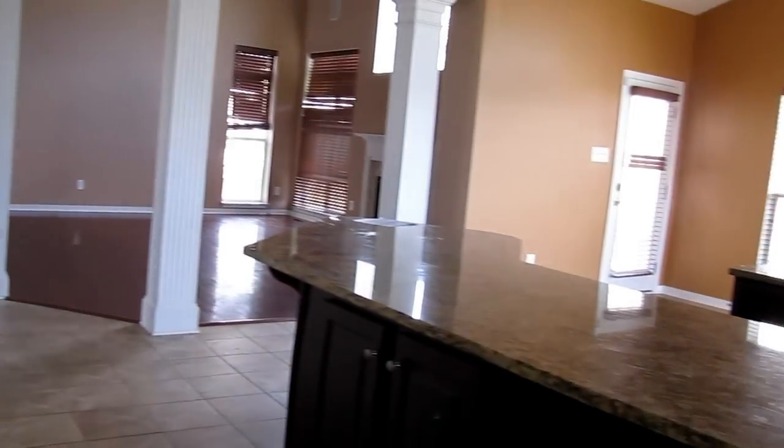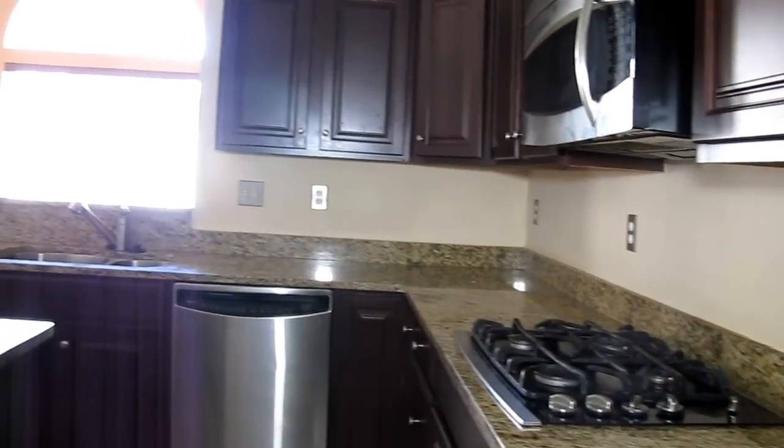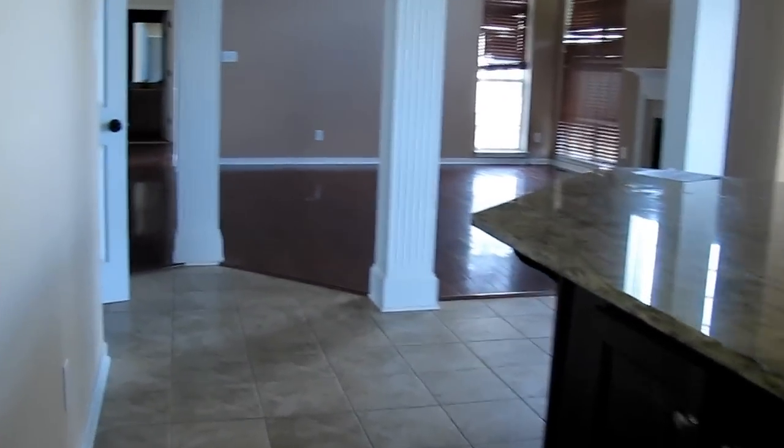Let me spin around here and give you another look from the back corner so you can see exactly what this kitchen looks like. Very, very nicely done. Also, we've got some nice recessed lights in the ceiling to give you plenty of light in this kitchen.